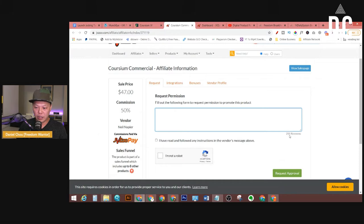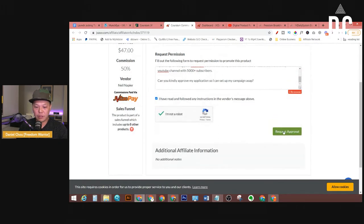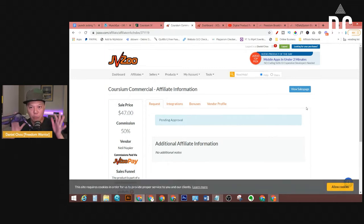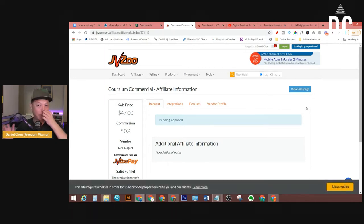There are only 255 characters allowed. So just something like that, then send it out. Some products after you send your application will approve you automatically, regardless of what you say — because the product vendor already set up auto-approval in the system. But most of them will review your application and decide whether to approve or decline you.